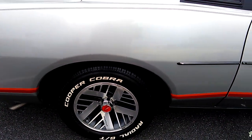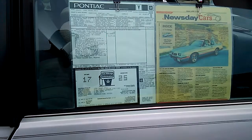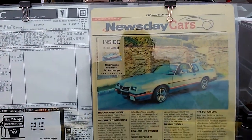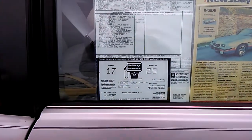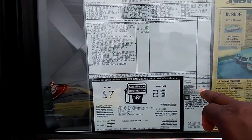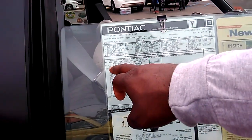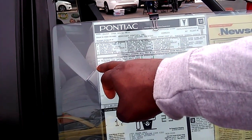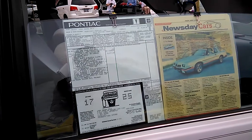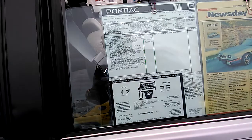The Friends of Distinction playing in the background. It's got a Newsday article written up for this particular car in 2021. That's the dealer sticker — here we have $18,120. And it has a 4-barrel, 5-liter LG4 — that's a 305 Chevrolet engine. 25 miles a gallon on the highway. That's not bad.